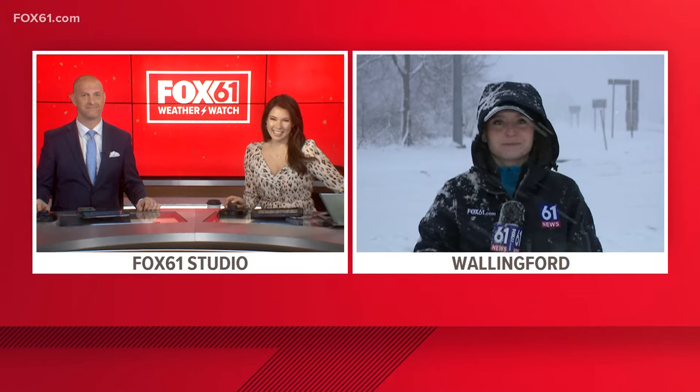I will keep using the measuring device throughout the morning since Keith did bring it up. We want to make sure that we get that accumulation count for you. For now, we'll keep an eye on the roads, keep making our way down to New Haven and see what we can find. Live in Wallingford, Brooker Finn, Fox 61, Connecticut's news station.